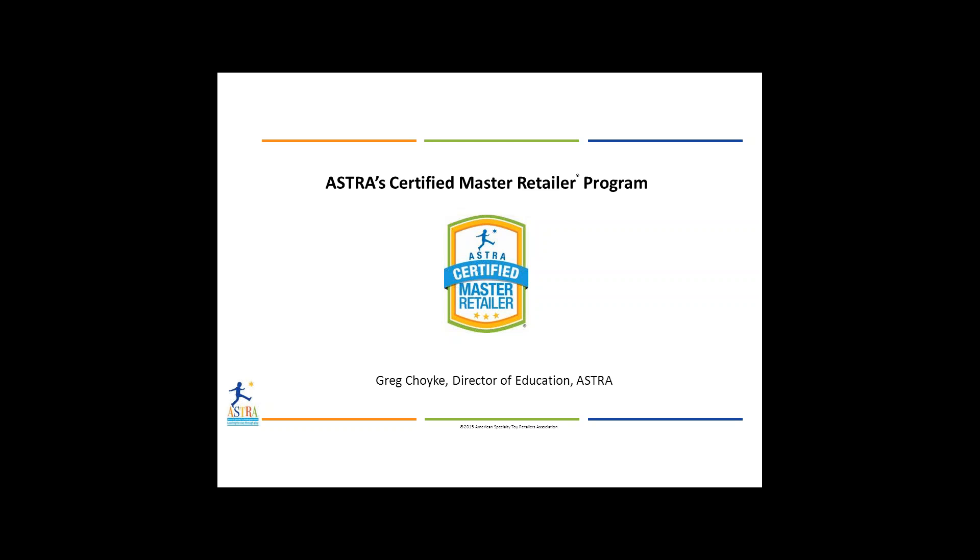My name is Greg Choyk, Director of Education for Astra. Today, we are going to discuss the bird's eye view of the newly created Certified Master Retailer Program.